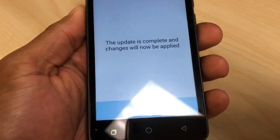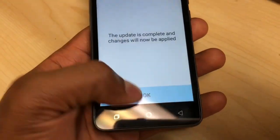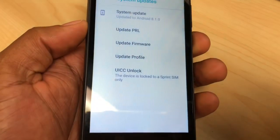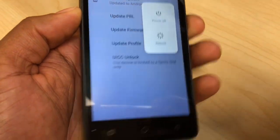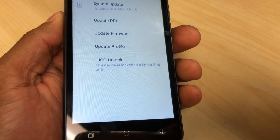As you can see, the update is complete and the changes will be applied. All you gotta do is press OK and then restart your phone. Just reboot your phone and after that your phone should be good to go.